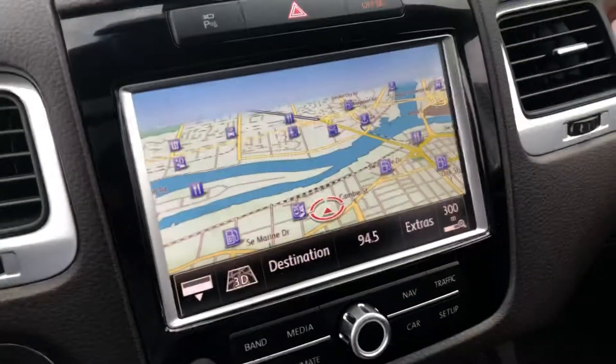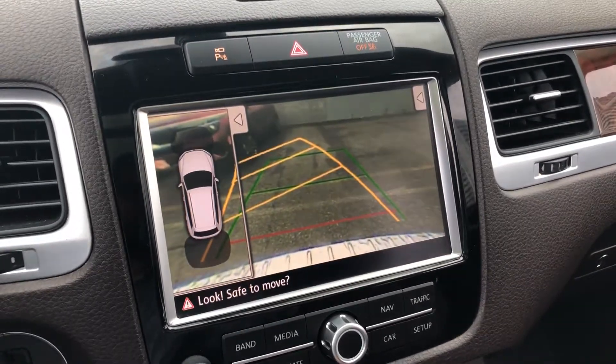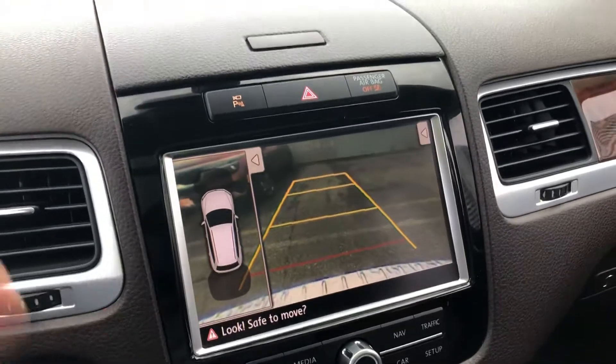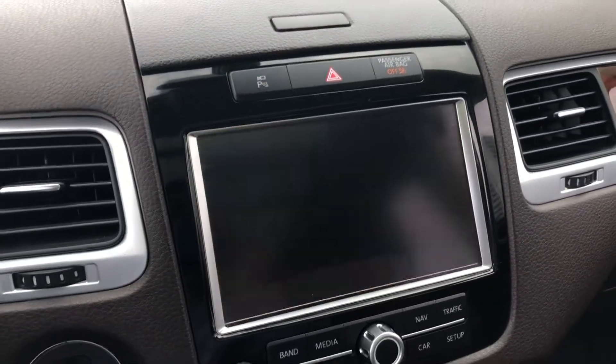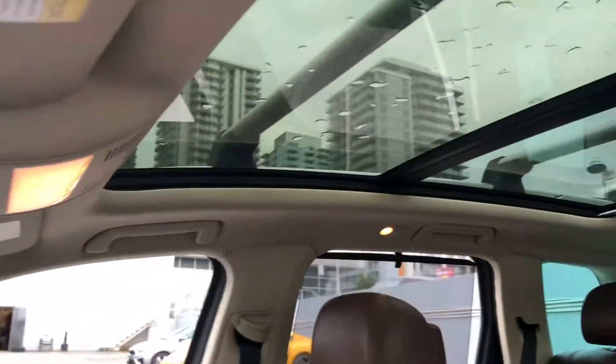Both front seats are also heated. You get the backup camera with parking sensors — it's dynamic, so as I steer you can see it changing. Last is the panoramic glass roof.